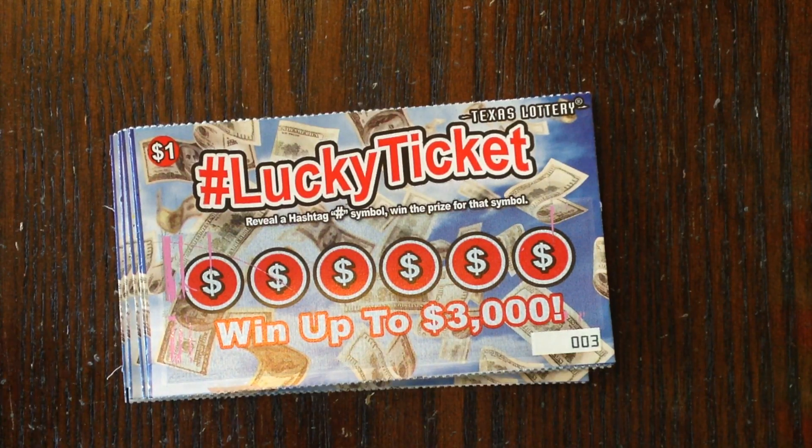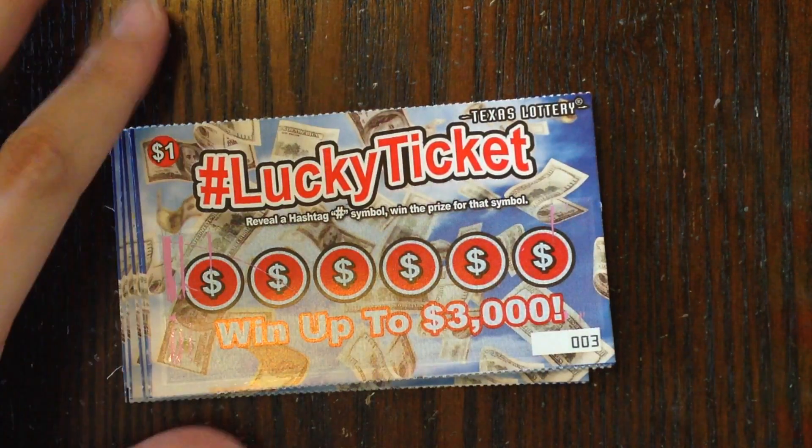Hi everybody, I'm back. So today is new ticket day here in Texas. Texas Lottery just finished releasing a new $10, a new $5, a new $2, and a new $1 ticket. Today, March 7th of 2016.